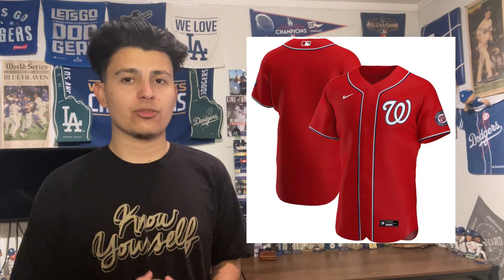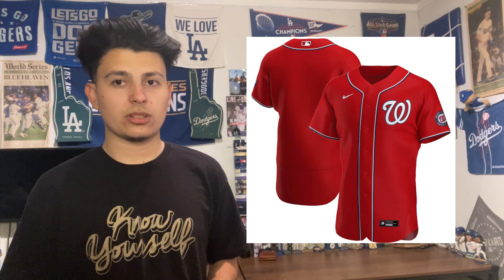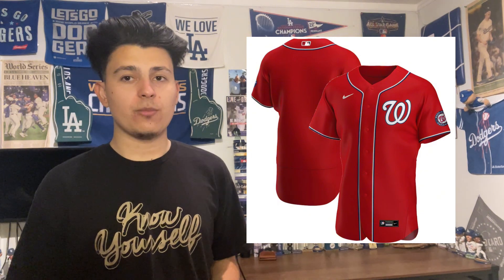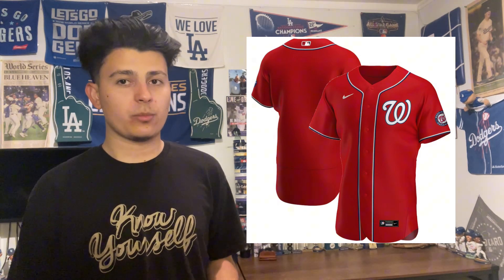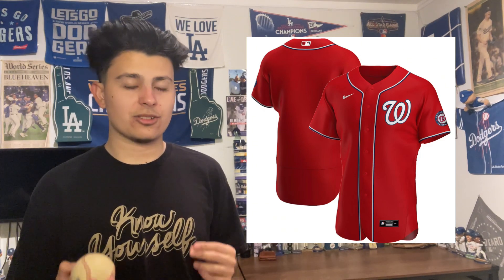Number 16 is the Minnesota Twins cream alternate — the Twin City uniform. I am a sucker for cream uniforms, and this Twins uniform I really like a lot more than their navy one. You can't beat the cream. Number 15 is the Washington Nationals red uniform. They also have navy alternates worn during their World Series run, but sometimes simple is just better — this red uniform is really simplistic and gets the job done.